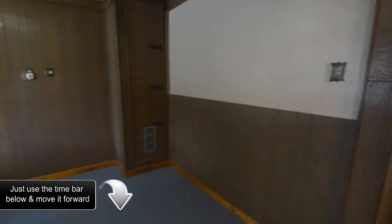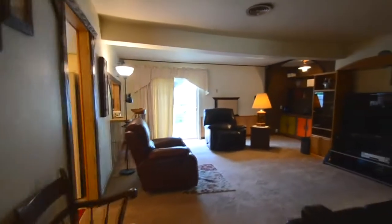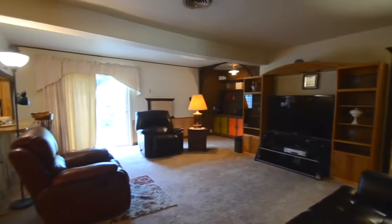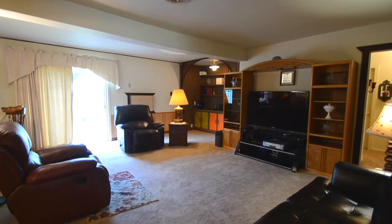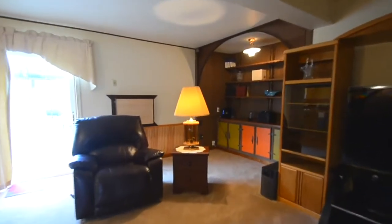Garage was converted to a flex room previously. This home has beautiful updated cabinets and kitchen. Home was also installed with central air and heat several years ago. Master bedroom swag lamps excluded.